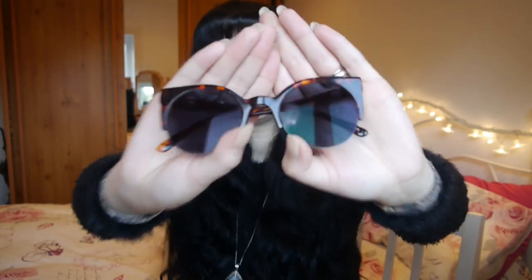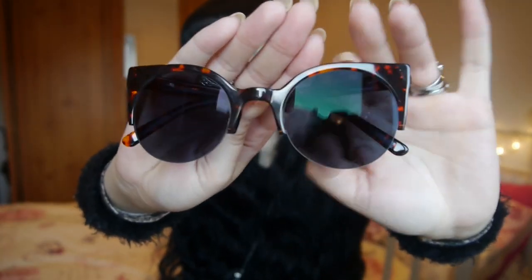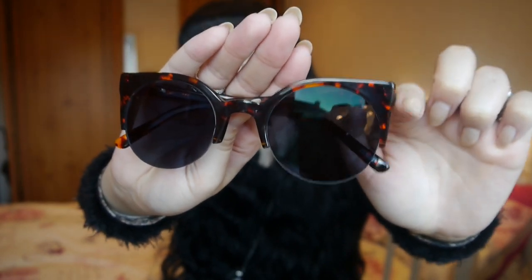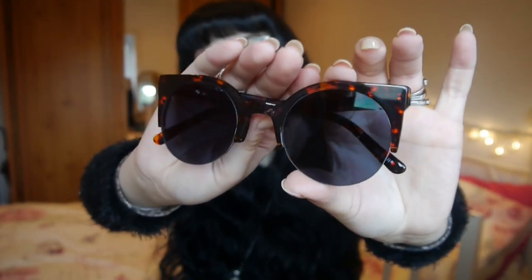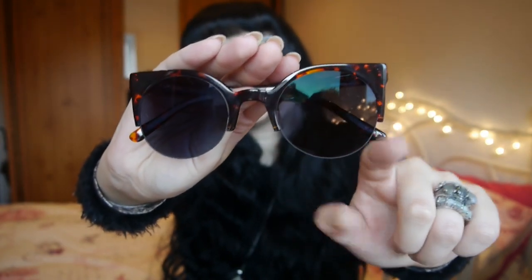So I got a pair of prescription sunglasses and I'm super excited about them. This is what they look like. They have the most adorable little cat eye shape with tortoise shell lenses and lovely little round lenses in there.